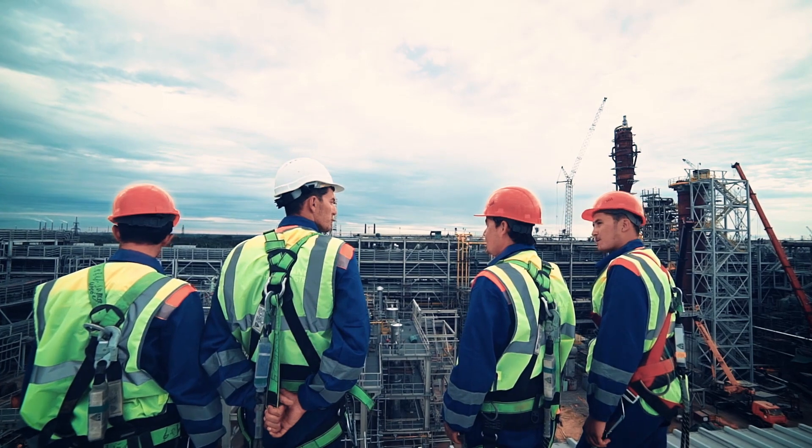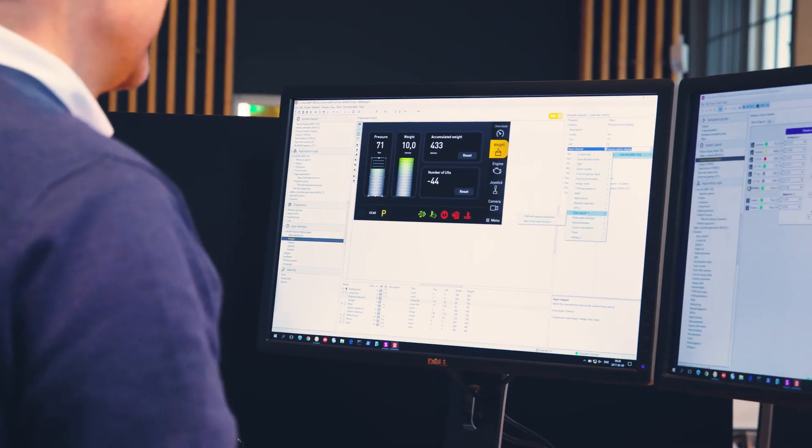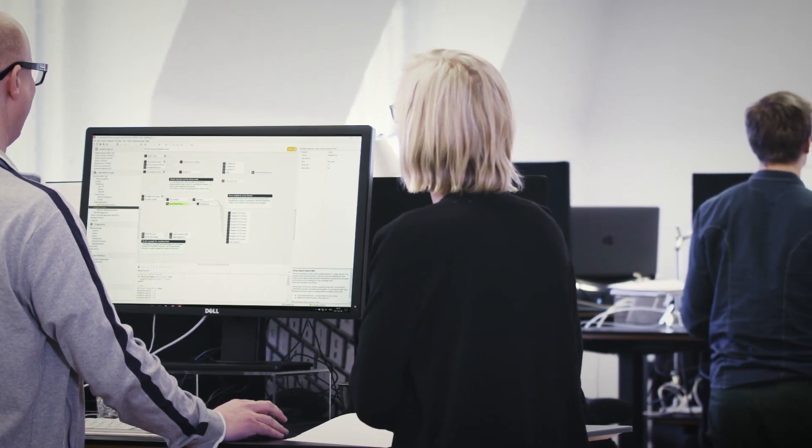With over 40 years of motion control experience, Parker Hannifin prides itself on making electronic control easy. It's part of our DNA.